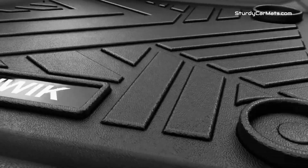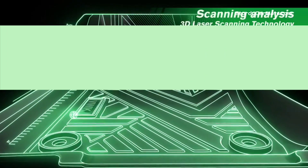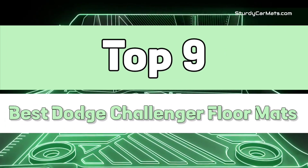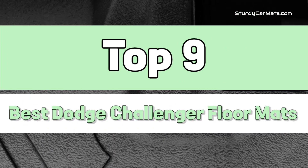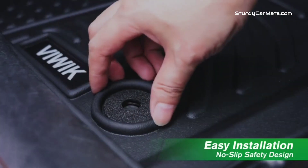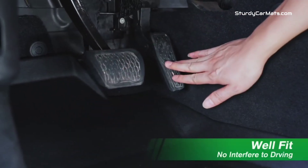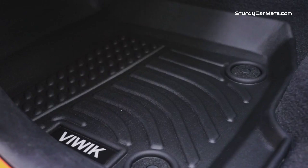This video is specially made for Dodge Challenger owners. I have listed the top 9 best Dodge Challenger floor mats in the market. I have made this list with custom-fit car mats after performing research, which is based on their price, quality, durability, brand reputation, and other features.